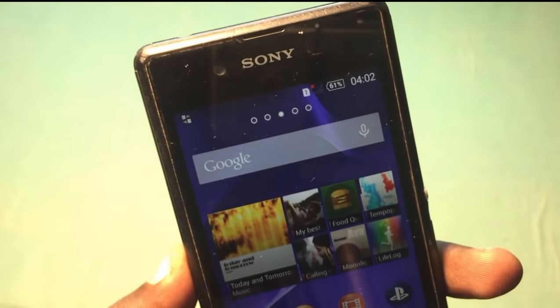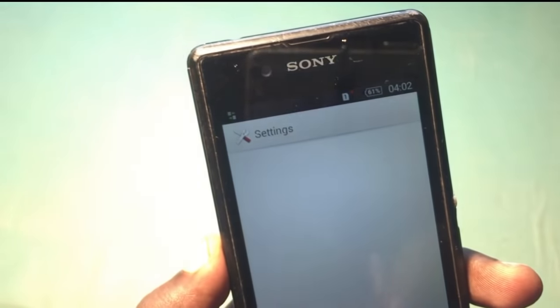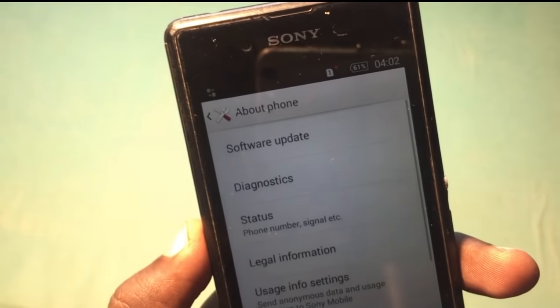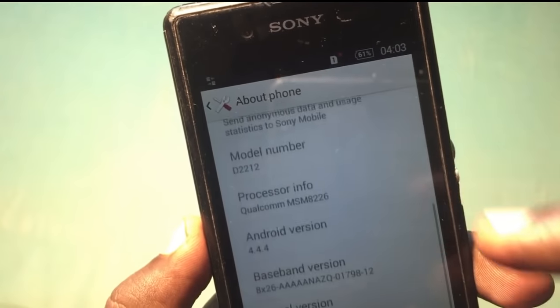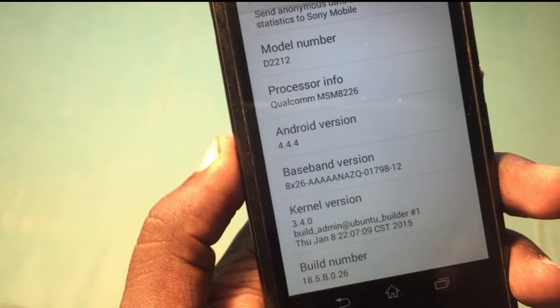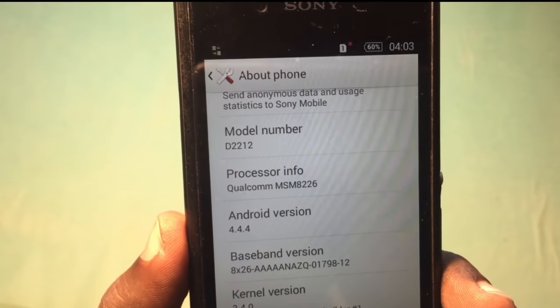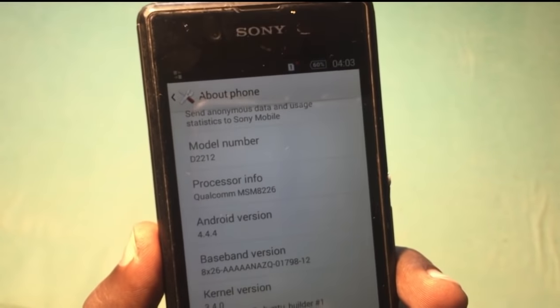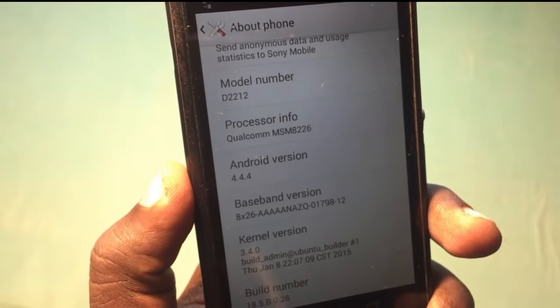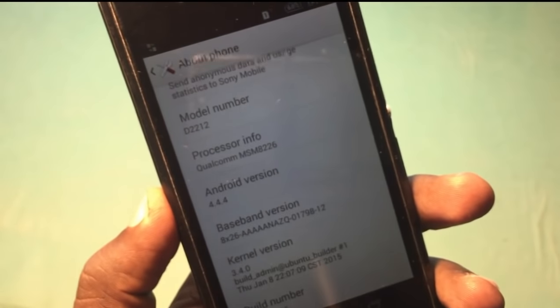The second thing to check is the baseband version of the phone. Go to About Phone and check whether the baseband version is available or not. In this phone the baseband version is available, so it's a minor problem. However, if you dropped your phone and then this no service problem occurred, it means the problem is from the hardware section, not software.